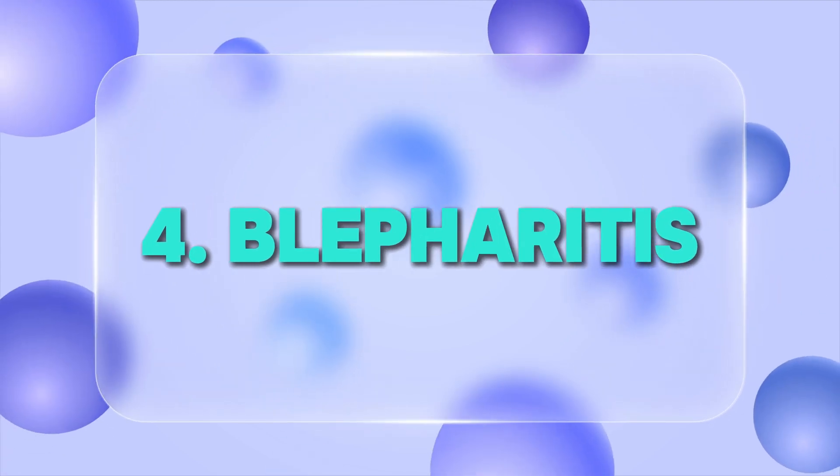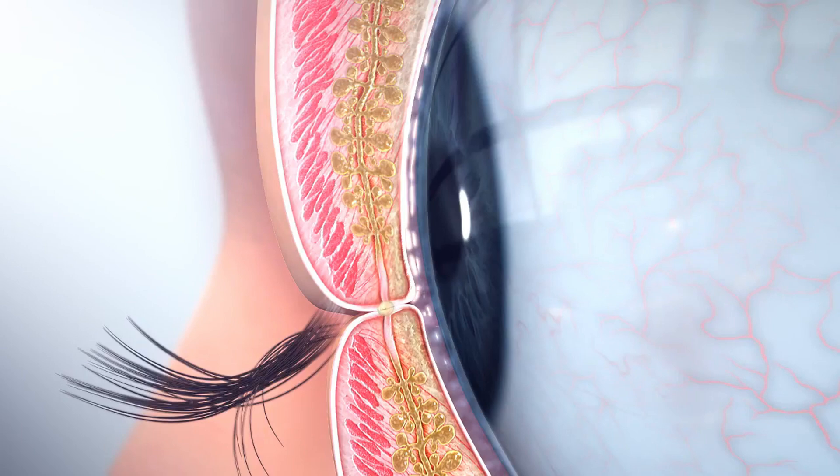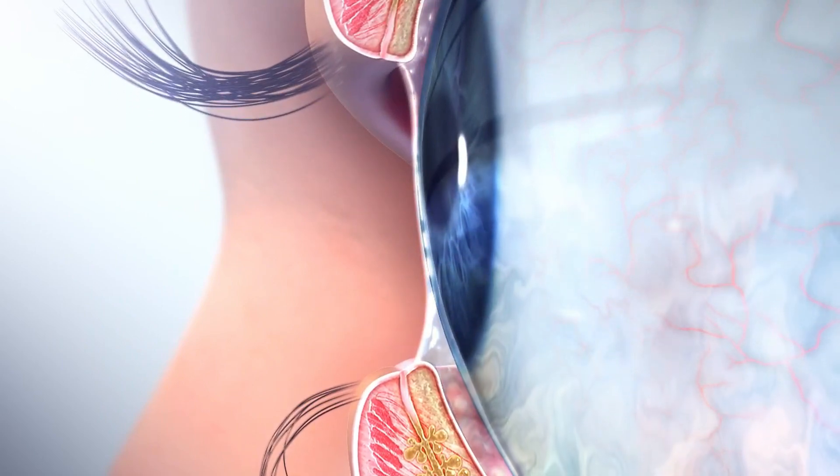Blepharitis is inflammation of the eyelids. Though it can affect anyone at any age, it is more common as we age — one study showed that 37% of people above the age of 65 have some form of blepharitis. It can cause irritation, redness, and flaking on the margin of the eyelid. One of the causes is blocked meibomian glands or meibomian glands with thickened oil that can't be released properly, and sometimes those glands begin to atrophy. It can also occur due to increased buildup of debris and bacteria on the eyelid margins, possibly related to reduced dexterity with age.